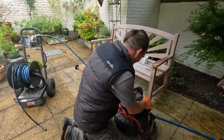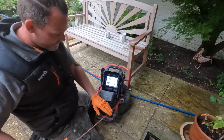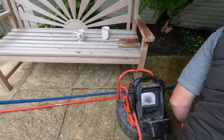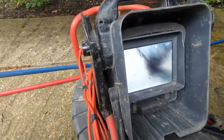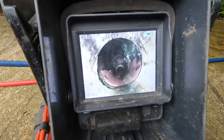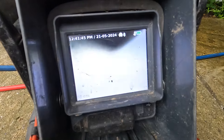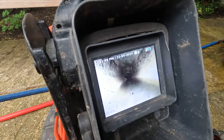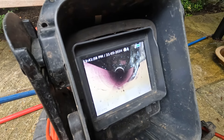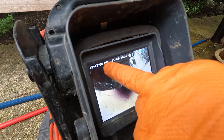I'll keep the jet out in case there are roots in there that we need to cut, but generally that was quite a simple one. Go and get the camera then. A bit more simple than we thought, but I'm quite happy with it - we went quite far. There's a bit of pressure still in there but we'll be all right. You can see the screen, right? Quick inspection - let's see where we're at.